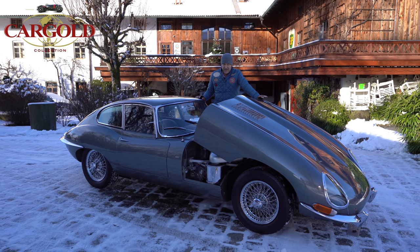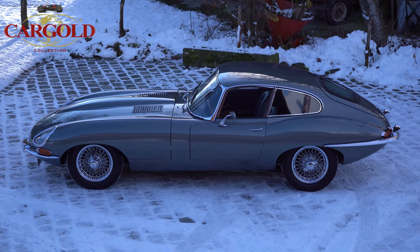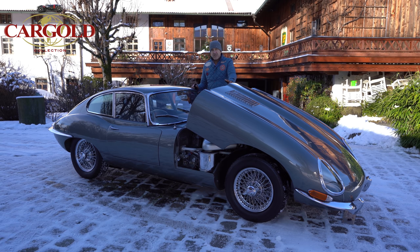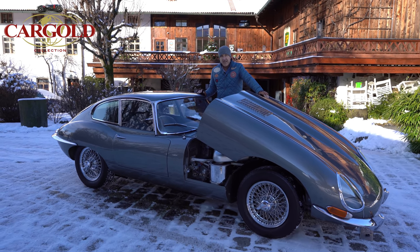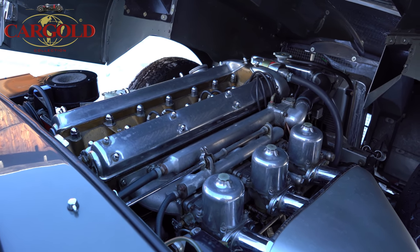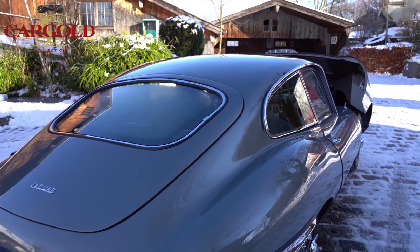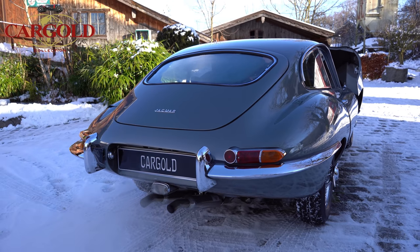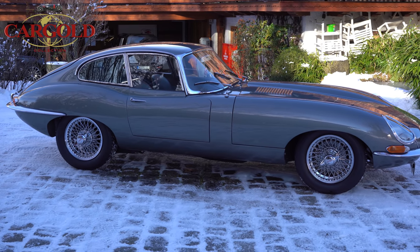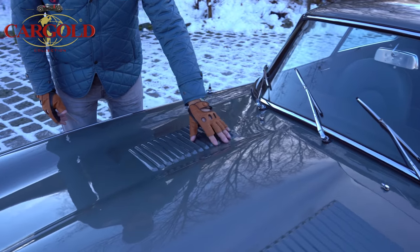Interestingly, our car was actually delivered in this color originally. It has exactly the delivery details it had back then, and that's how it was restored. Let's do a start. So, the engine is quite large – genuine 3.8 liters – and accordingly there are ventilation slots on the bonnet. You can see everything is beautifully restored here.